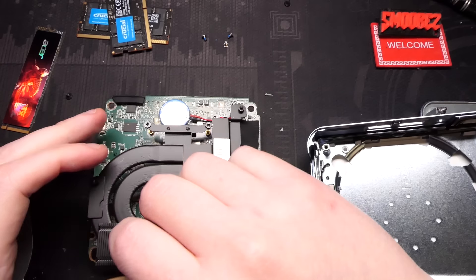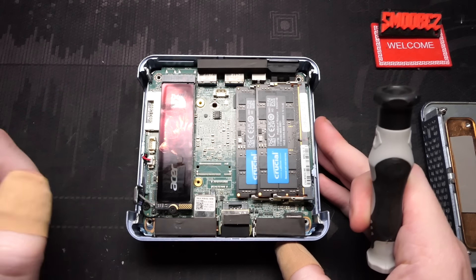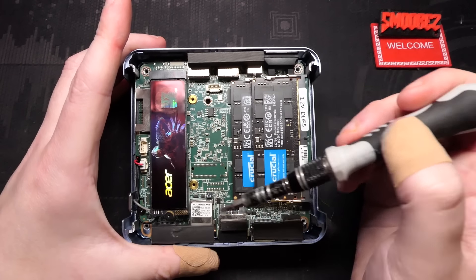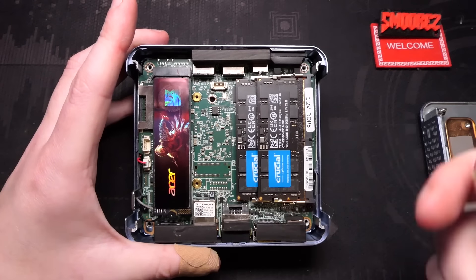New thermal paste applied, so slap that back down in place. It's super easy to take apart if you want to replace the SSD or RAM — just four screws and that's it. You can absolutely upgrade the RAM to 64GB later down the track, but it would have been really good to have an additional storage slot, even for a smaller-sized M.2 drive.